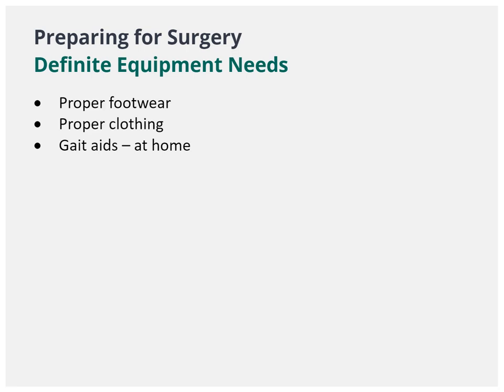All patients having a total knee replacement must bring to hospital proper footwear with an enclosed heel and non-slip sole, preferably with laces or velcro so that the shoe can be adjusted for swelling in your foot as needed. Clothing should be comfortable, loose, and appropriate to wear in front of other patients. Shorts are best following a knee replacement. You will also have to have a gait aid at home, most likely a standard walker.